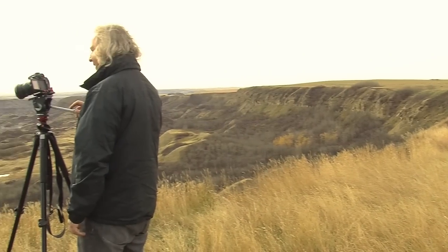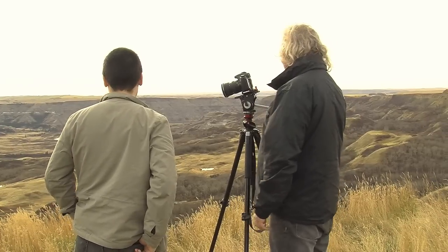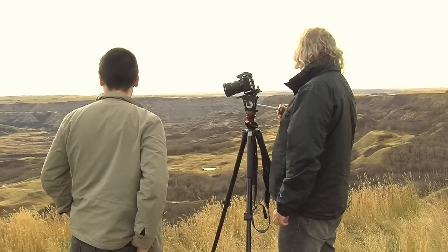Oh, these little bugs! Stuff coming up out of the grass. This valley's gorgeous. This is the first time I've ever been here. It's stunning. Absolutely stunning.